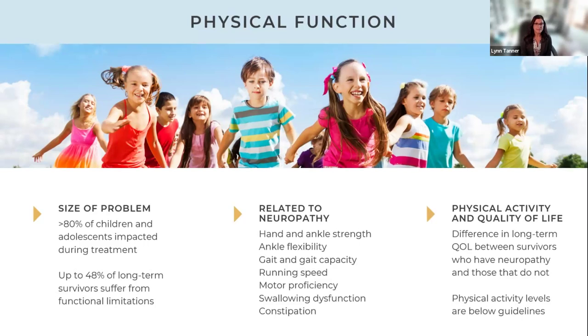Swallowing can also be impacted, raising the risk of pneumonia. Bowel and bladder function are affected — children can definitely have issues with constipation during treatment. Physical activity levels in survivors are below international guidelines and below those of their siblings, suggesting treatment has a lasting impact on activity levels and quality of life.